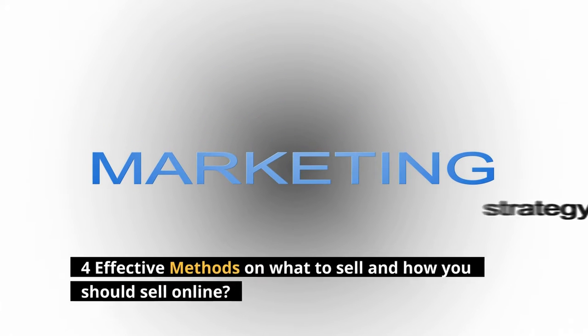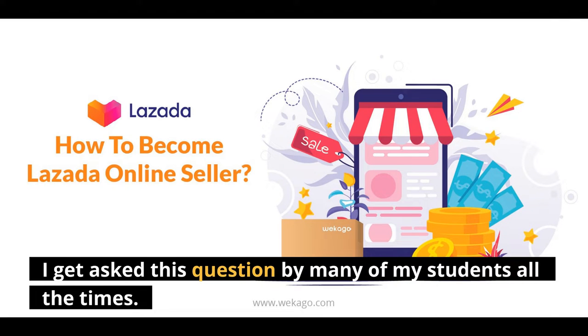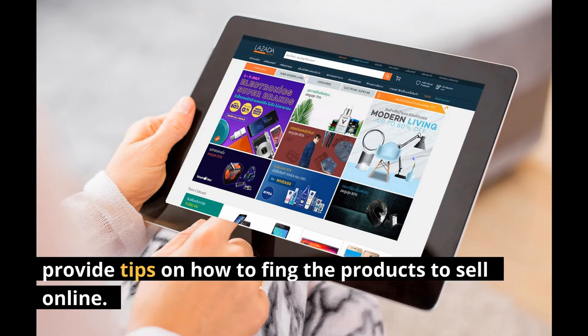4 Effective Methods on What to Sell and How You Should Sell Online. I get asked this question by many of my students all the time. In this video I will explore what you should sell online and provide tips on how to find the products to sell online.